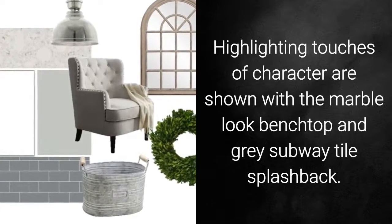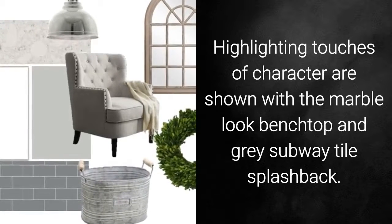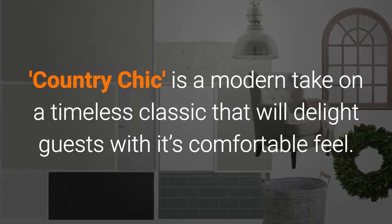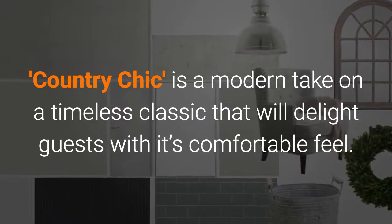Highlighting touches of character are shown with the marble look benchtop and grey subway tile splashback. Country Chic is a modern take on a timeless classic that will delight guests with its comfortable feel.